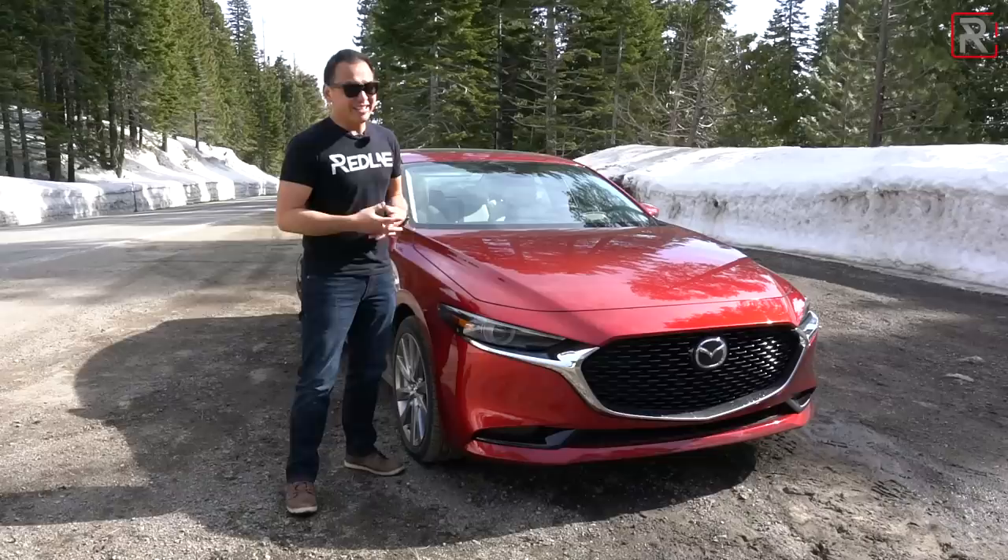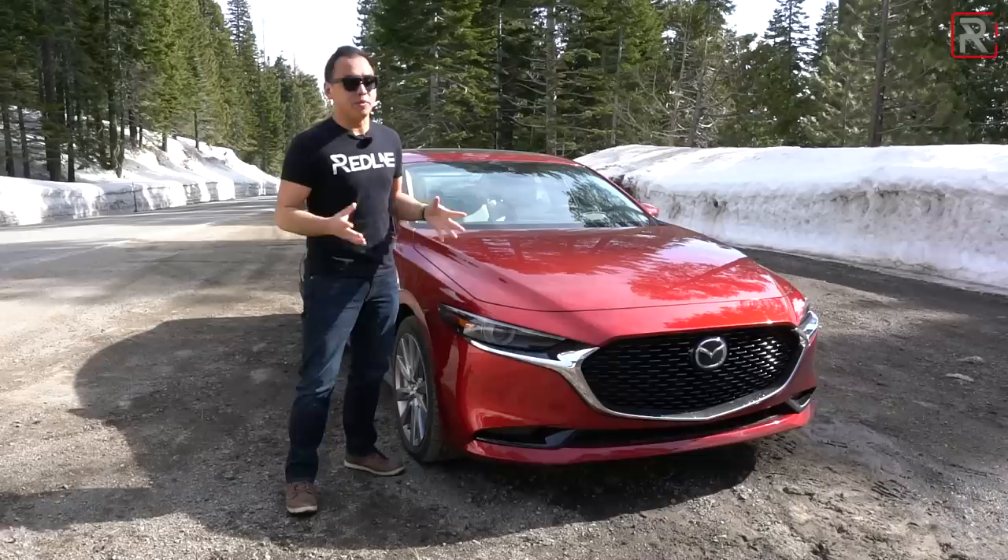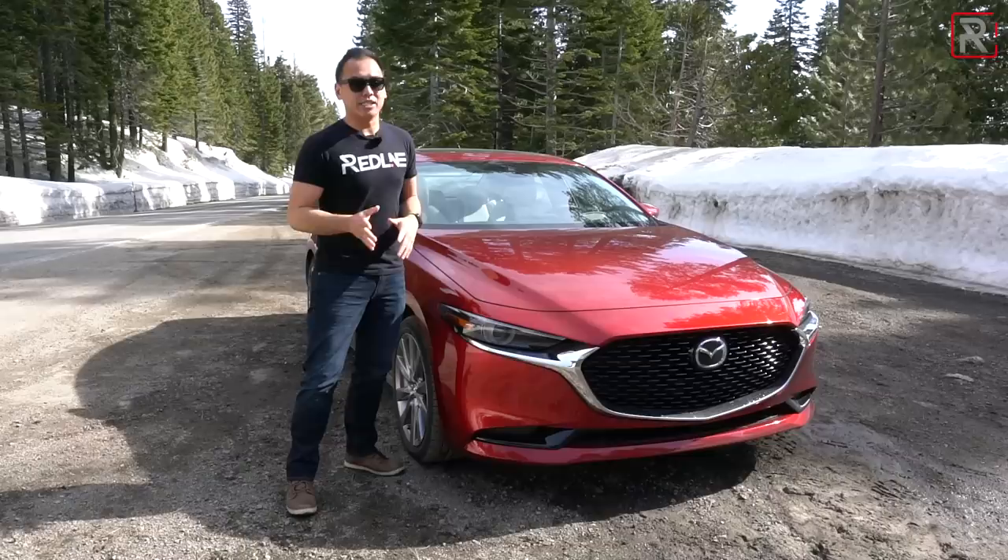When you look at the design of the all-new generation Mazda 3, if you're really familiar with the previous generation, you'll probably look at this and say it doesn't really look all that different. Mazda calls this their Kodo design language 2 — basically their second generation of this design language that we saw back in 2013. Back then it was a radical looking design, so Mazda really couldn't change it too much, but I think they've done a good job with this new generation.